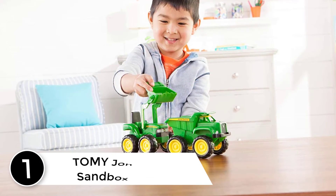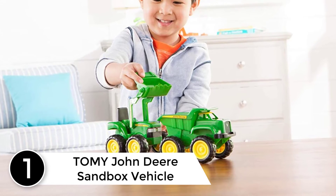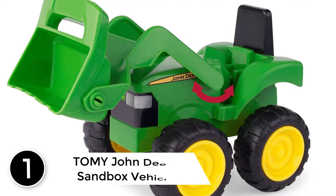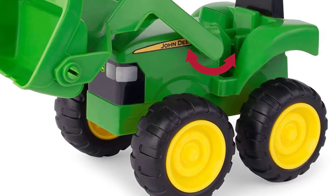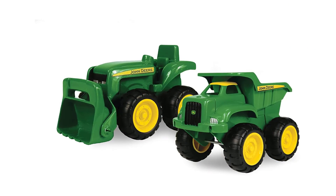Finally at number 1: TOMY John Deere Sandbox Vehicle. This vehicle 2-pack includes a John Deere dump truck featuring a working dump bed and a John Deere tractor with a working front loader. Ideal for sandbox play, both vehicles are made of heavy-duty plastic and feature child-friendly designs, perfect for small hands to function and maneuver.